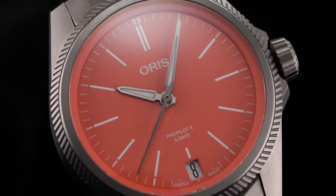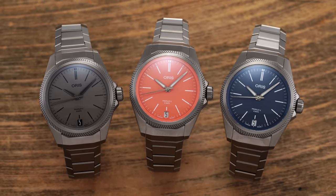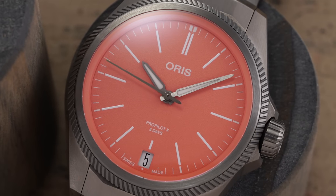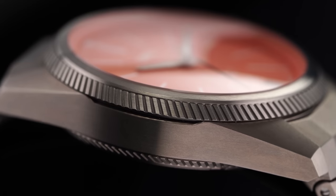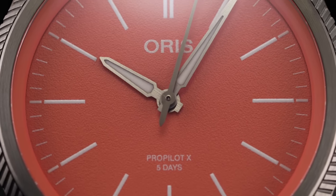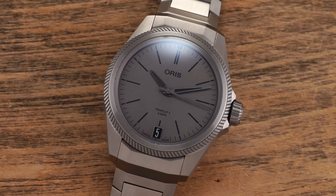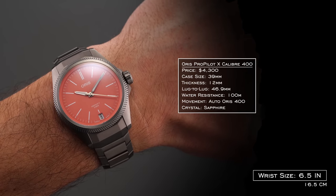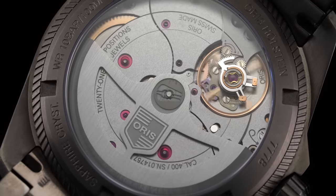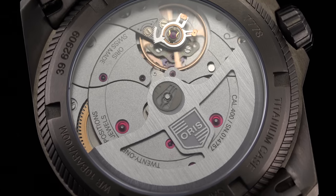The ProPilot X got good buzz at Watches and Wonders. There are a few dial versions — the most striking is the pink dial, which creates a cool dichotomy between the utilitarian case and bracelet and that vibrant color. You also have a traditional gray. Case size is 39mm, 46.9mm lug-to-lug, 100 meters of water resistance, and the Oris Caliber 400 inside with five days of power reserve — one of the class-leading movements in this price range.